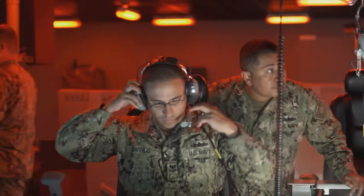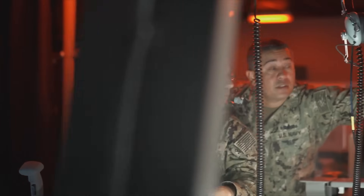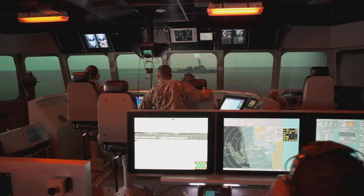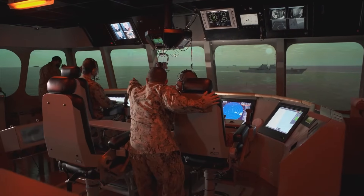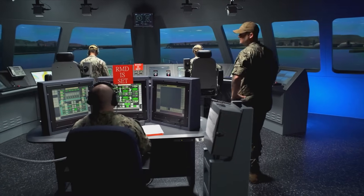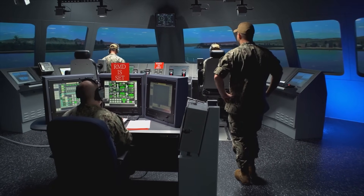Crews train using simulators, allowing sailors to practice handling severe weather scenarios safely. The simulators incorporate real-world data from actual LCS deployments, ensuring crews train against realistic challenges they might encounter.